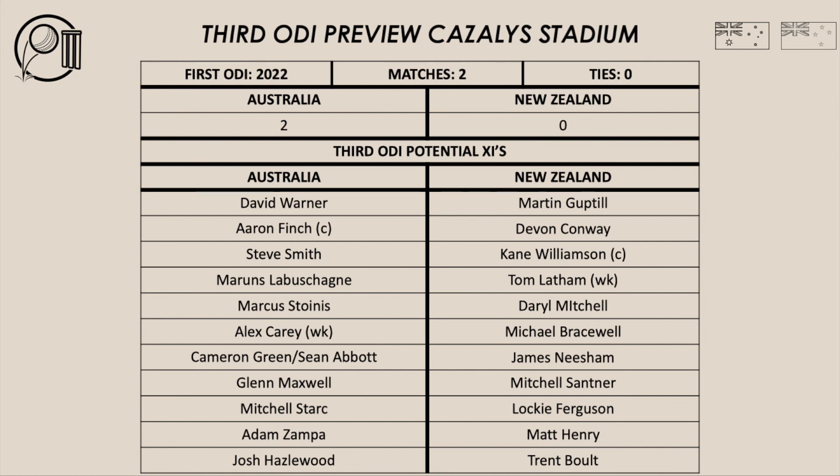For New Zealand, I think they'll make one change — Lockie Ferguson after missing game two may come in to replace Tim Southie, to add that extra pace to the attack. I don't see them making changes to their batting lineup. Their potential 11 for the third ODI could be Gupto, Conway, Williamson, Latham, Mitchell, Bracewell, Nisham, Satner, Ferguson, Henry, and Bolt.